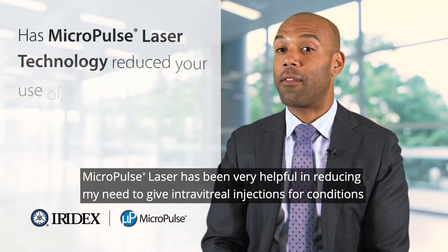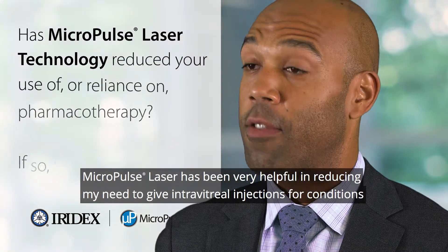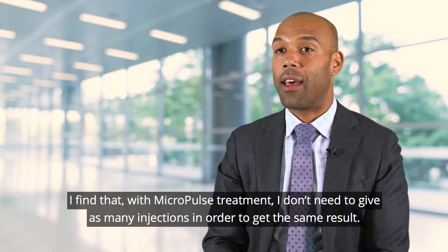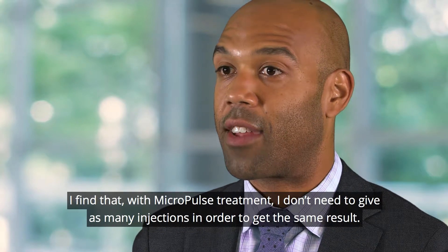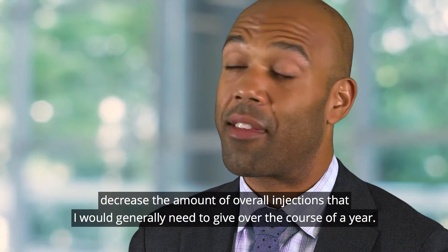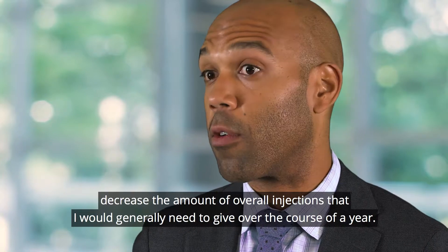Micropulse laser has been very helpful in reducing my need to give intravitreal injections for conditions that cause macular edema, particularly diabetic macular edema. I find that with micropulse treatment I don't need to give as many injections to get the same result. As an adjunct therapy, micropulse laser helps decrease the amount of overall injections I would generally need to give over the course of the year.